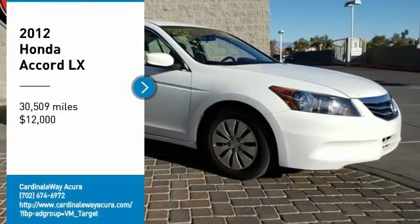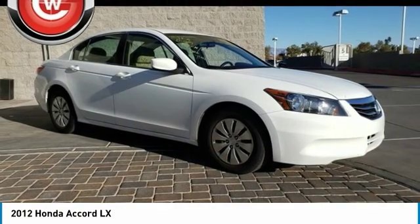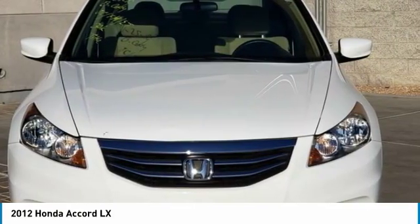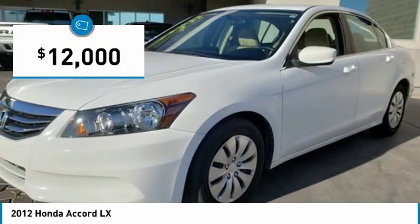You are going to love the 2012 Accord. Ingeniously simple, yet overflowing with luxury and technological creativity. All that and more in the Accord, and it is priced below $15,000.